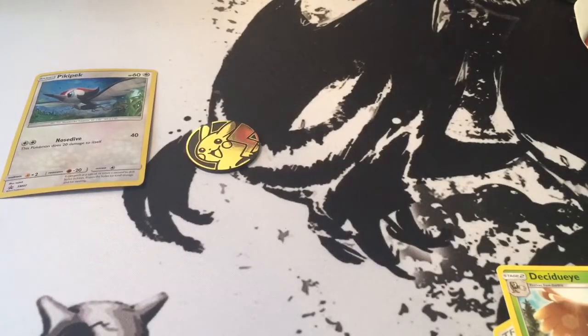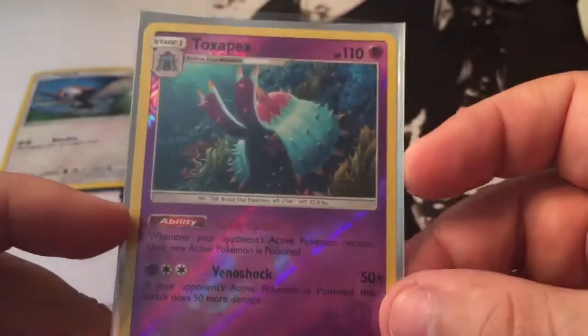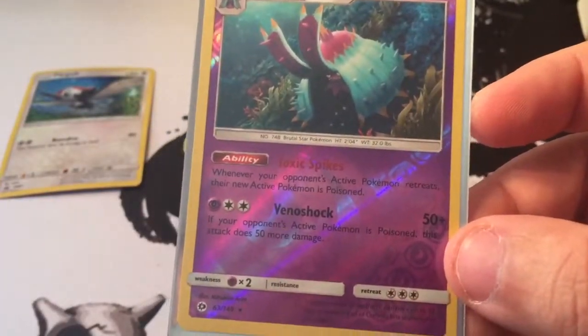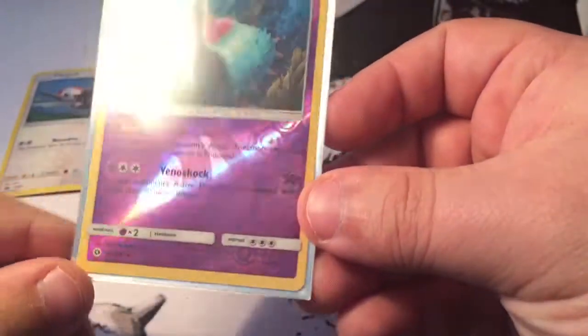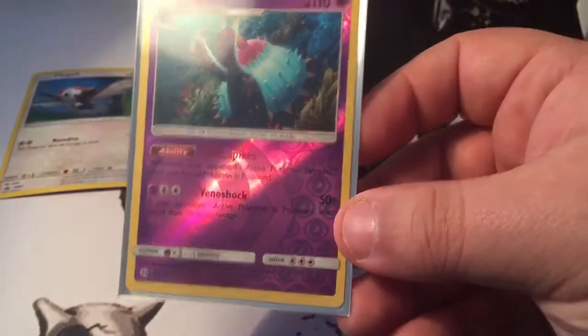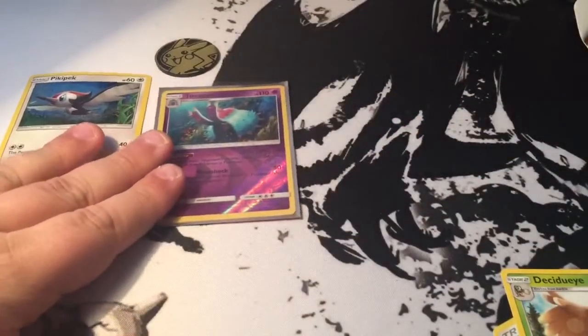Let me sleeve this up. So there's our reverse that we got. Kind of seeing the light. Let me pull one of these lights down closer. You can kind of see the eyes. Very cool. So we got that. Let's open our three-pack blister.